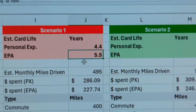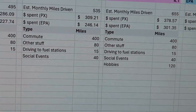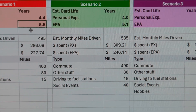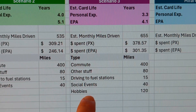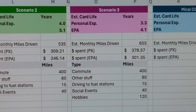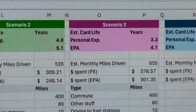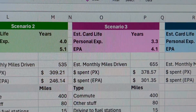Scenario two: you drive a little bit more and go to some social events. You can expect the card to last about four years based on my experience, or 5.1 years using the EPA estimates. Scenario three: let's add on some hobbies — you have a slightly more active lifestyle. With that, you can expect the card life from my personal range per tank to be 3.3 years, and the EPA estimate gives roughly just over four years of use.